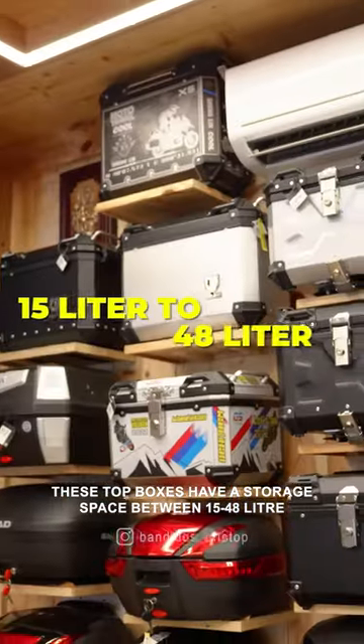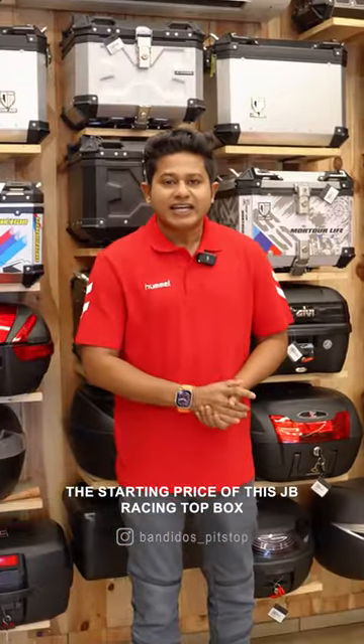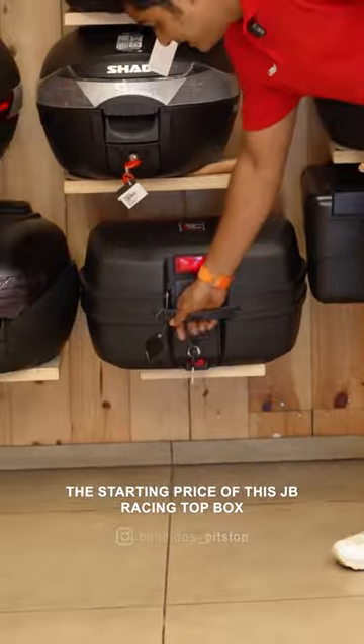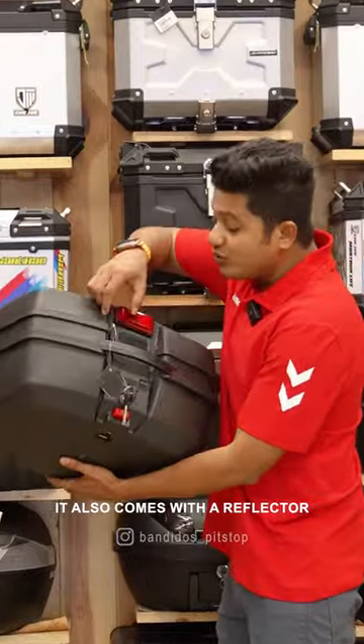This top box has a 15 to 48 litre capacity available. The price from JB Racing is just 4,399. It also has a reflector.